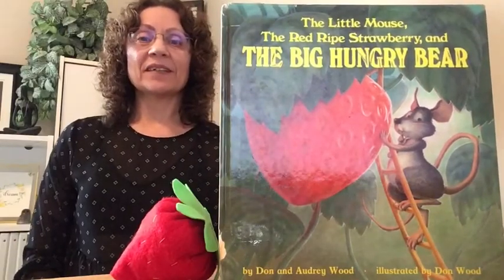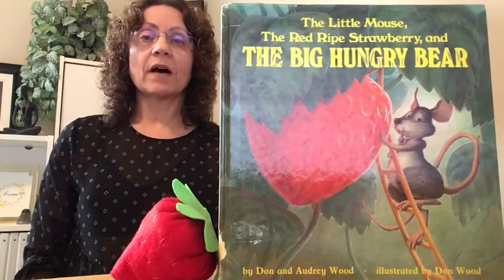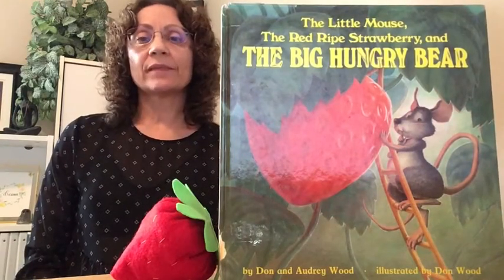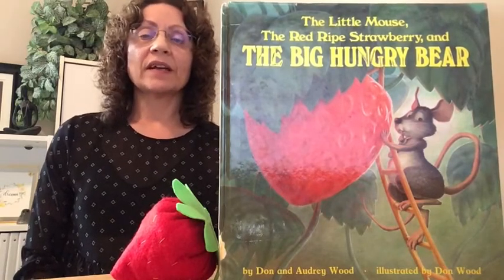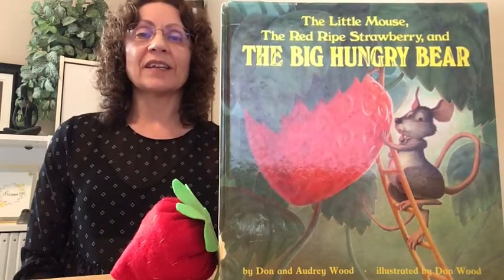Hello, my name is Linda. I'm a therapy assistant with the Calgary Catholic School District. In this video, I'm going to be doing a book read and then there'll be an activity on prepositions relating to the book.